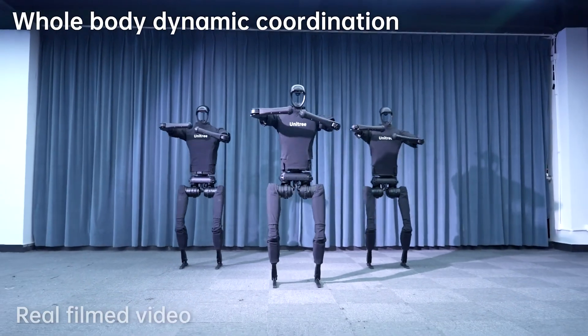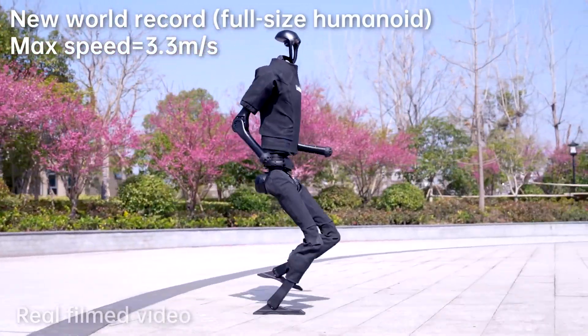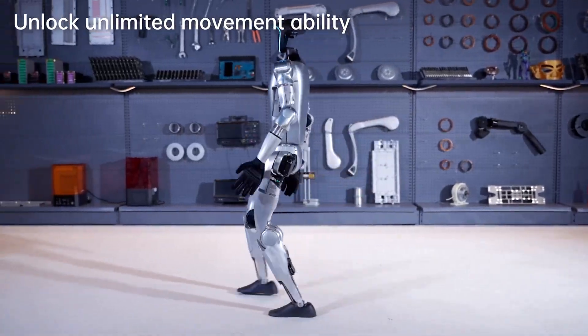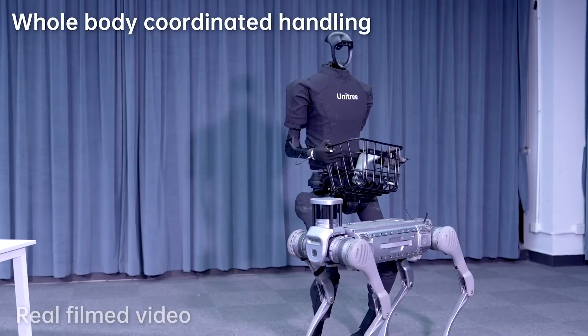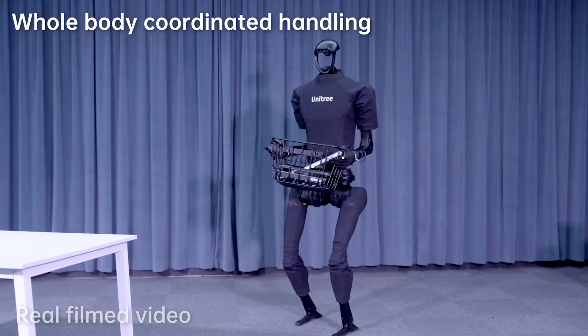Speaking of price tags, that leads me to my next robot — the G1 by Unitree. Not to be confused with its older brother, the H1, which is a very fast and advanced robot. The G1 appears to be the cheaper alternative to the H1, with a price tag of only $16,000, compared to the H1 model which is estimated to be just under $90,000.